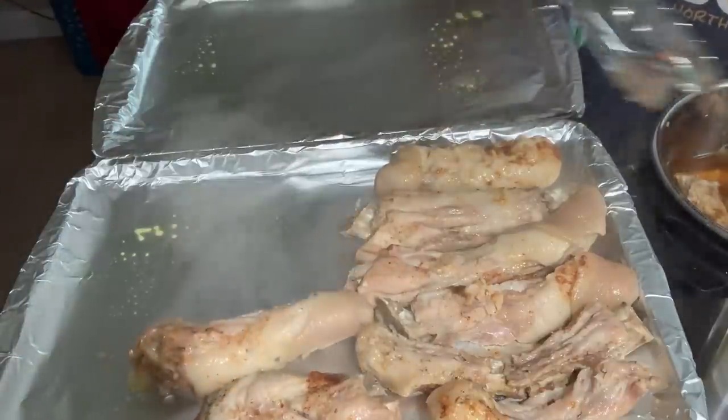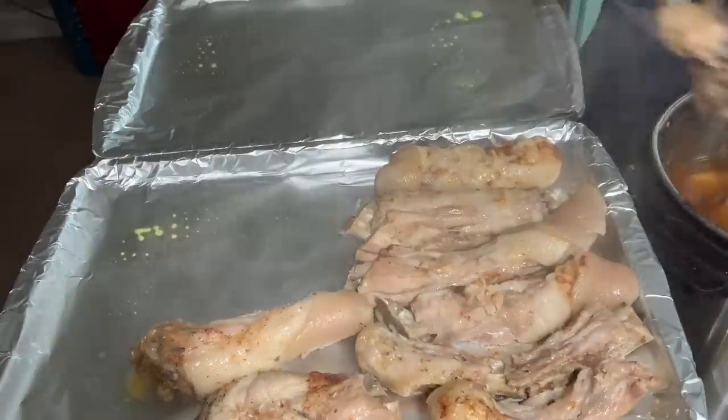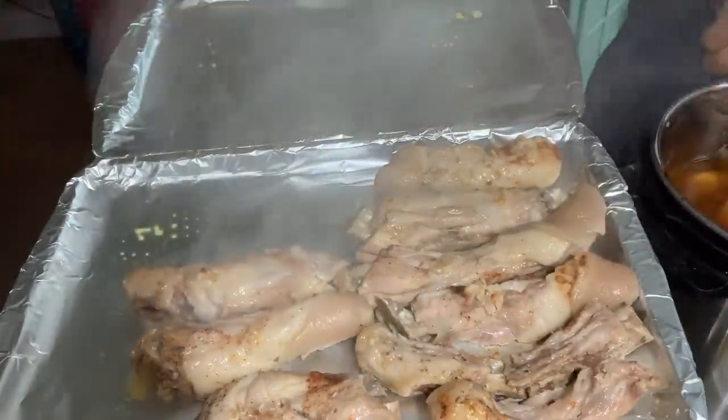I need to get that cabbage out so I can cut it and put it in here. I need to kind of eat it — that's not good.